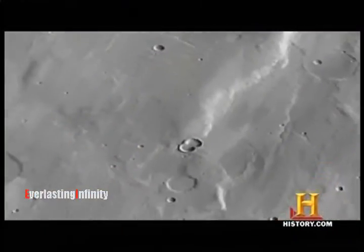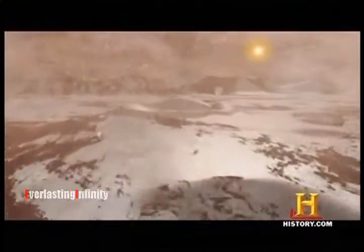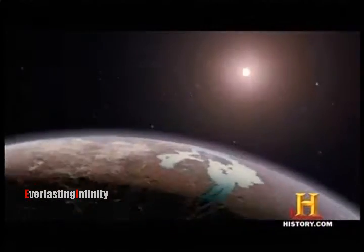It had a thicker atmosphere. It had water. It may have had rain. It had snow. It has all kinds of things that are familiar to us, and it's just fascinating to think that we can go back in time with these missions and study an early, Earth-like Mars that's now gone.